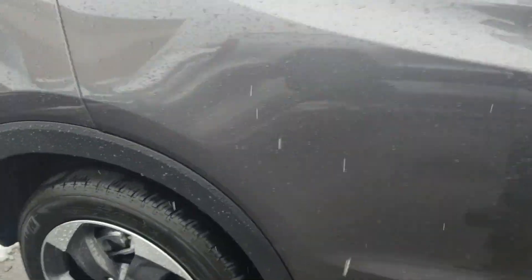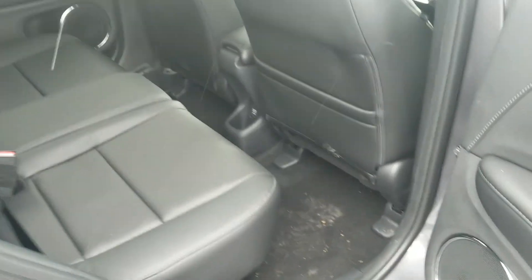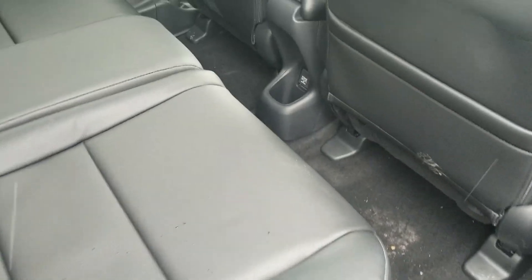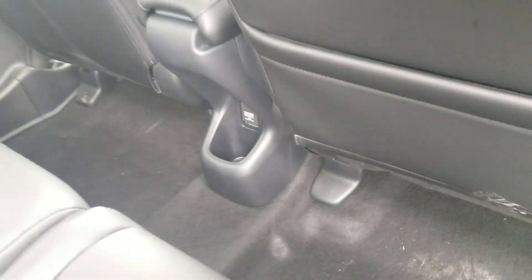In the back seat you'll see that there's plenty of room for rear passengers. These seats also fold up two different ways for even more space. It also has a charging outlet back here. You can fold them flat or fold them up if you need tall mode.